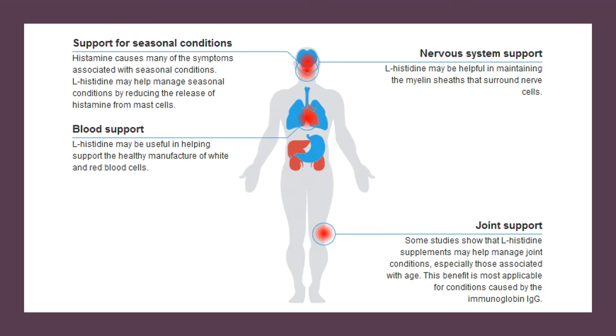The main cause of a histidine deficiency is not consuming enough histidine in the diet, since the body cannot produce enough on its own. Vitamin B9, folate or folic acid deficiency also causes the body to lose histidine through urination, so maintaining normal levels of folate is important for preventing a histidine deficiency.